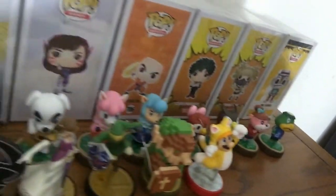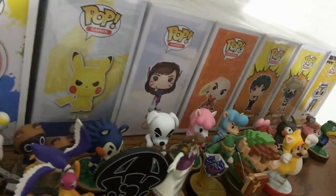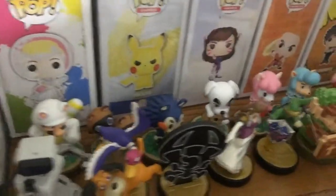On the other shelf there are a bunch of Funko Pops — anime and video game ones. There's also a custom one where I just slapped a Toad Mario head on an Animal Crossing figure. Then I guess we can go down to the amiibo section.